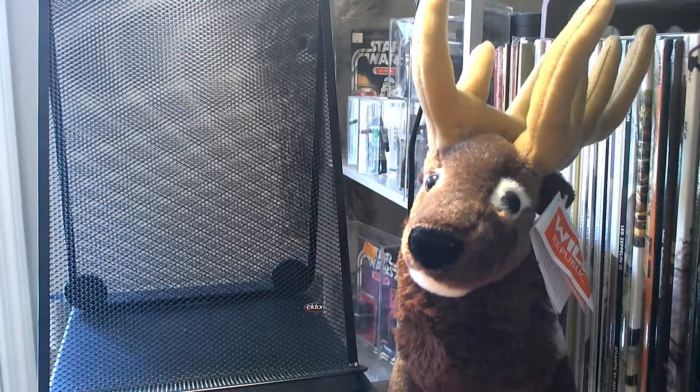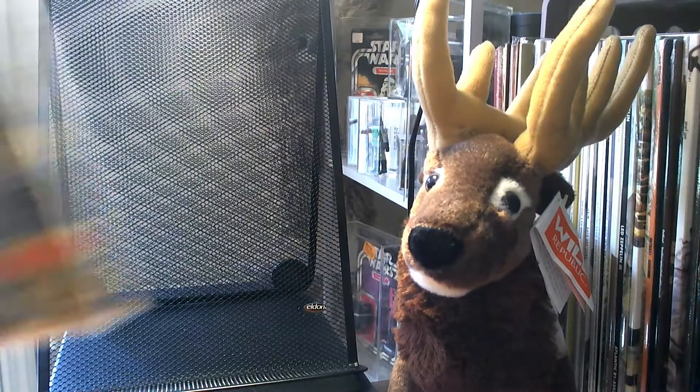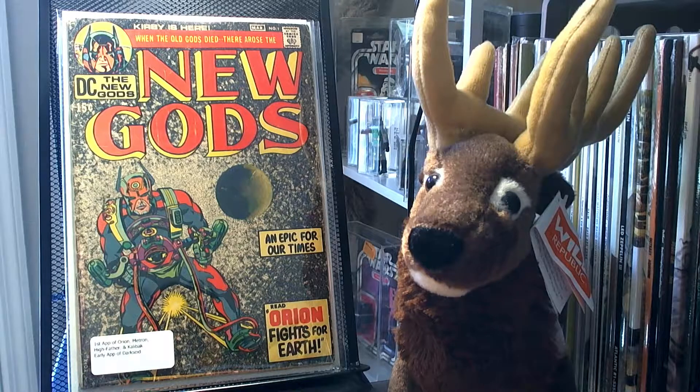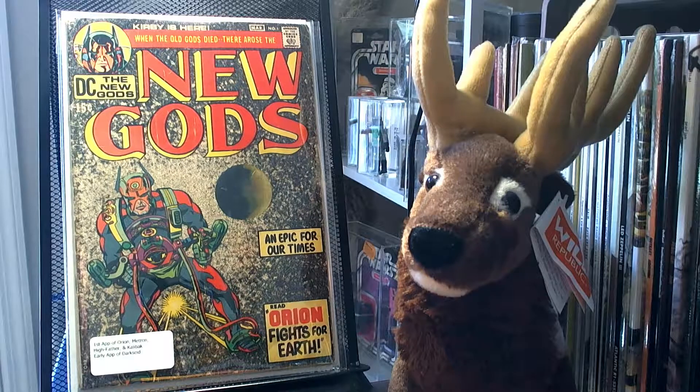Now I'll go through some of the DC titles I got. So I picked up New Gods number 1. It's the first appearance of Orion, Metron, Highfather, and Kalabok. And it's also an early appearance of Darkseid.